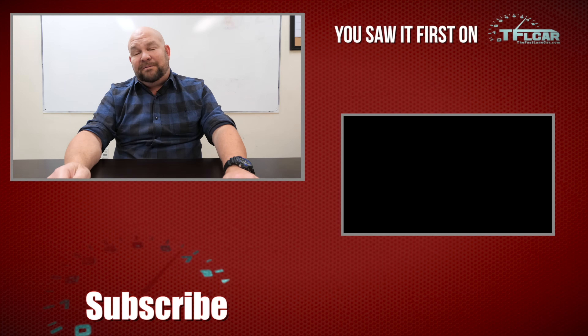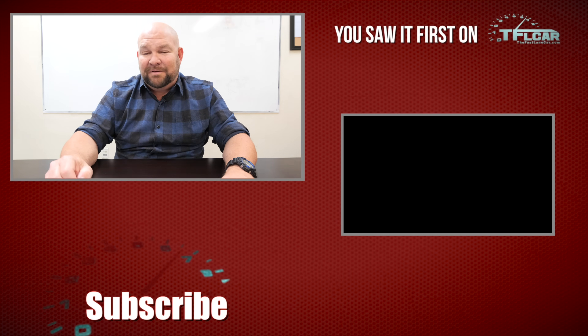Thanks for joining me for the Fastlane Car. This is Nathan. Don't forget to go to tflcar.com for more news, views, and real-world reviews, and more EV safety reviews.